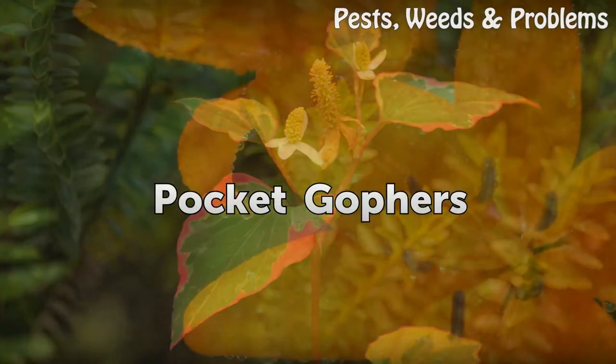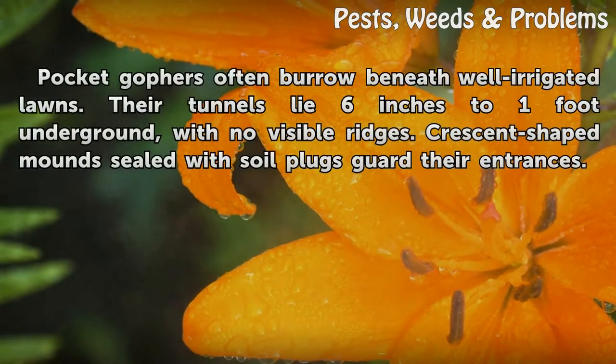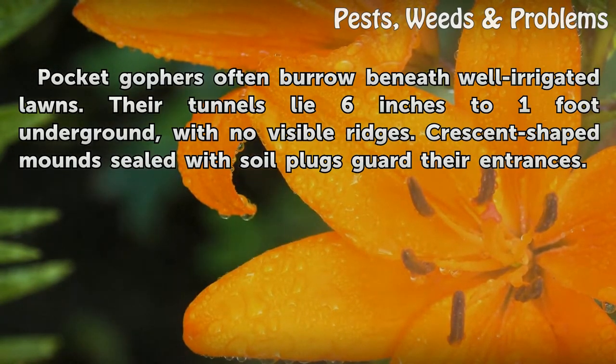Pocket Gophers: Pocket gophers often burrow beneath well-irrigated lawns. Their tunnels lie 6 inches to 1 foot underground with no visible ridges. Crescent-shaped mounds sealed with soil plugs guard their entrances.